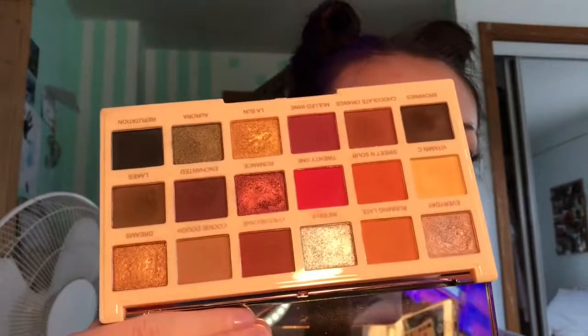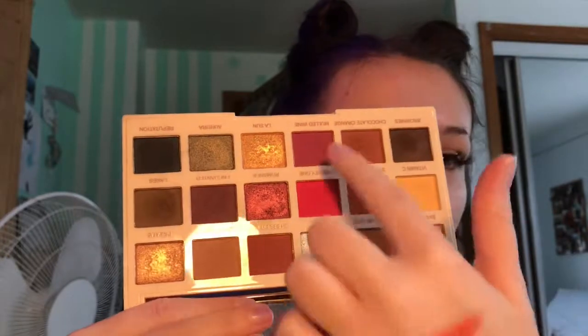And we have my Sof X Revolution Extra Spice palette. It's not super neutral, so I keep it in the colorful section — it's got all these shades. Again, this is a really good palette for a sunset look. The Athena palette is a little bit better because in here there's more of a purple instead of a red, so it just depends on what you want. But I love this palette and I do reach for this one quite a bit.